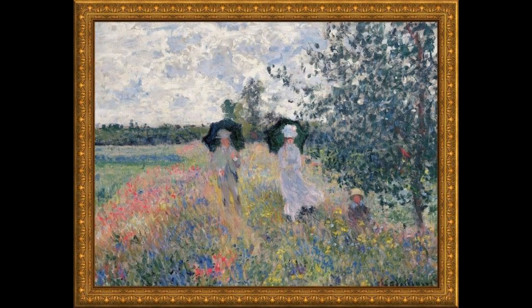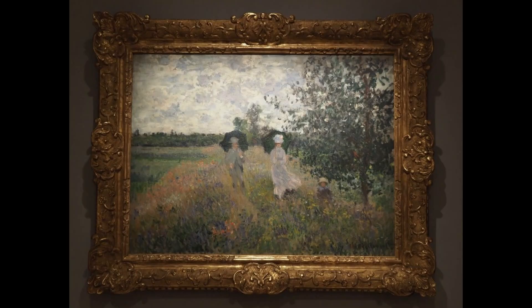In Argenteuil, Monet posed Camille and little Jean on multiple occasions. The scenes of family intimacy where the mother and child occupy a prominent place soon gave way to larger compositions, such as this one or Fields of Poppies near Argenteuil, where Camille, the child, and an unidentified man who accompanies them are reduced to the state of simple figures.